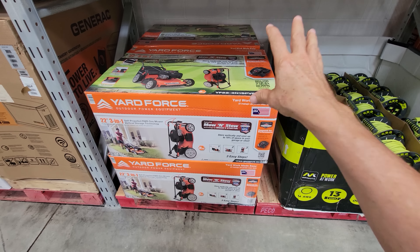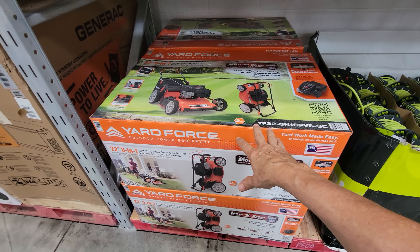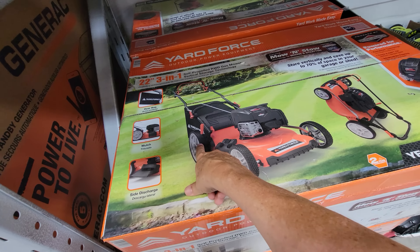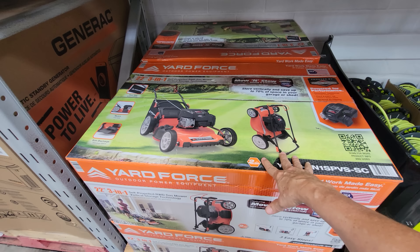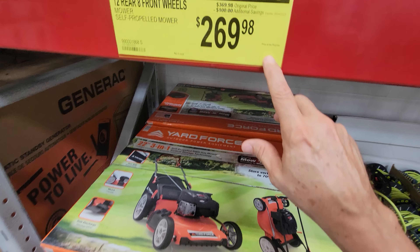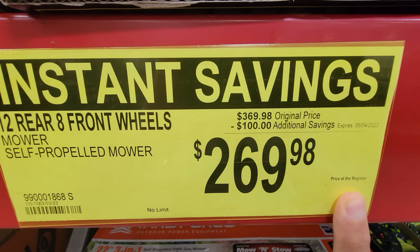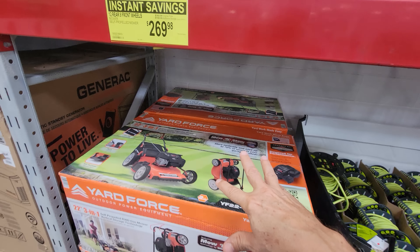Just in time for summer, Sam's Club just got back in the Yardforce lawnmower — they usually do this deal every year. This one has 12-inch rear wheels and 8-inch front wheels. Keep in mind, this is still a gas engine powered by Briggs & Stratton, which is not my favorite engine. But look at the deal: $269, with $100 off.